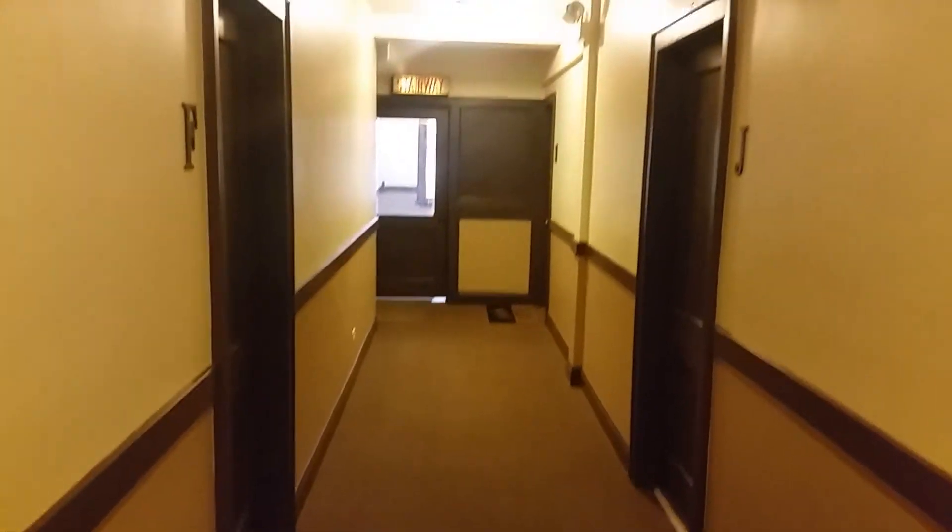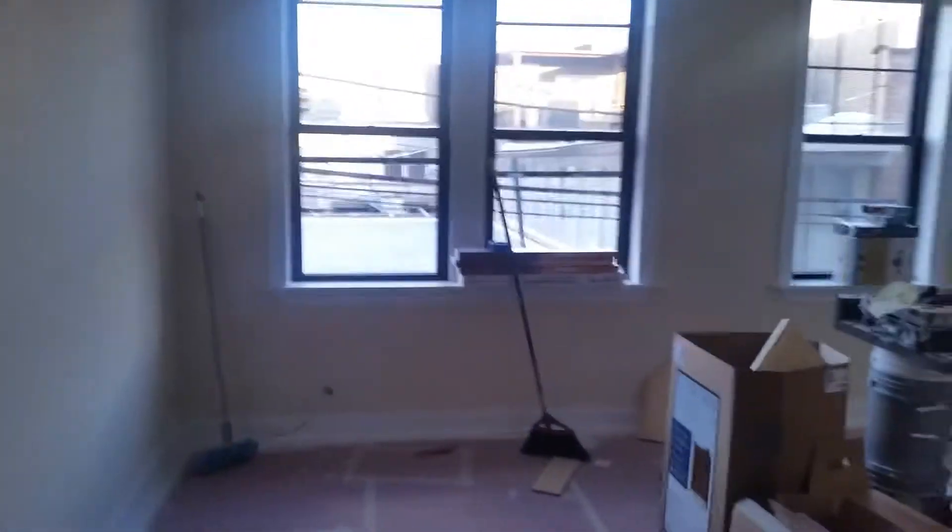We are here at 818 Diversey. This is the hallway — really nice to get these nice letterings. This is the unit, it's studio unit J. It looks a little messy right now, but...